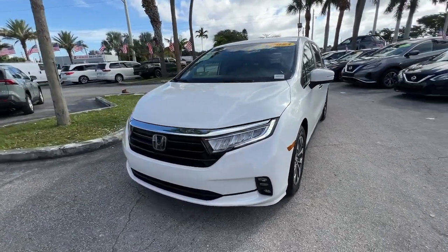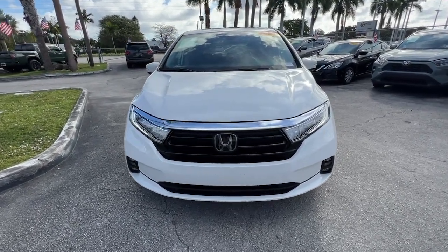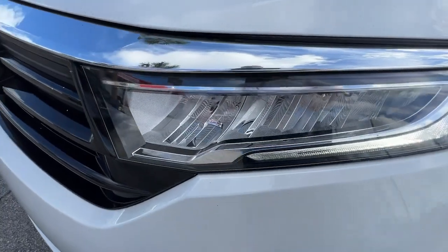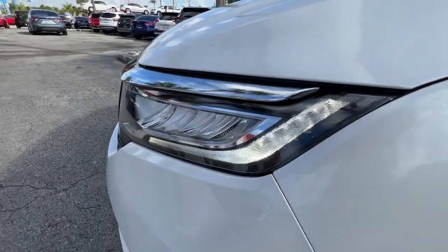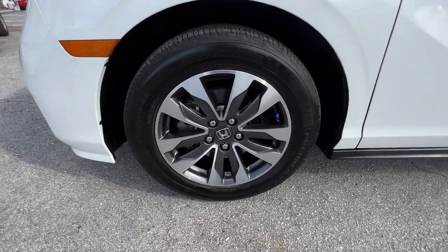These are just some of the great options this vehicle comes with: keyless entry, sunroof/moonroof, adaptive cruise control, fog lamps, lane keeping assist, satellite radio, power liftgate, power passenger seat, heated mirrors, and steering wheel audio controls.